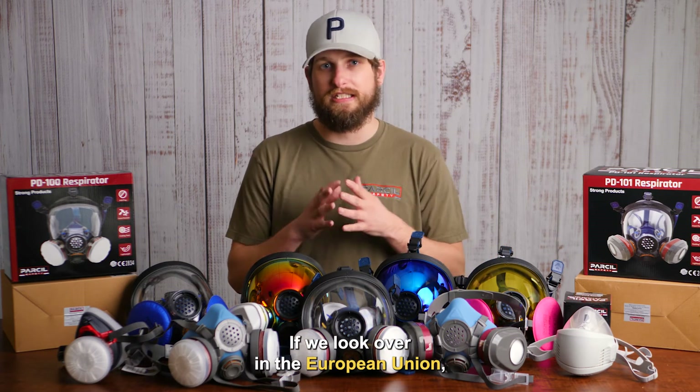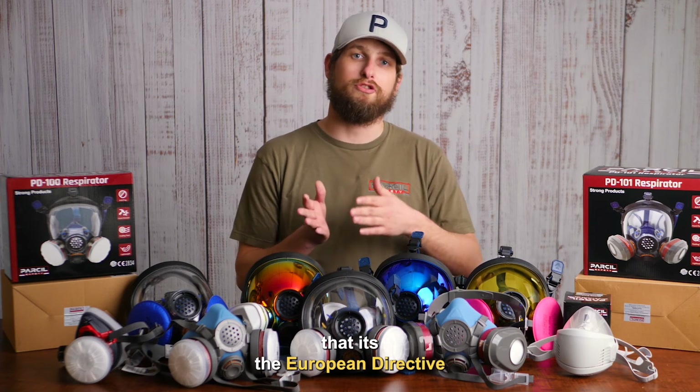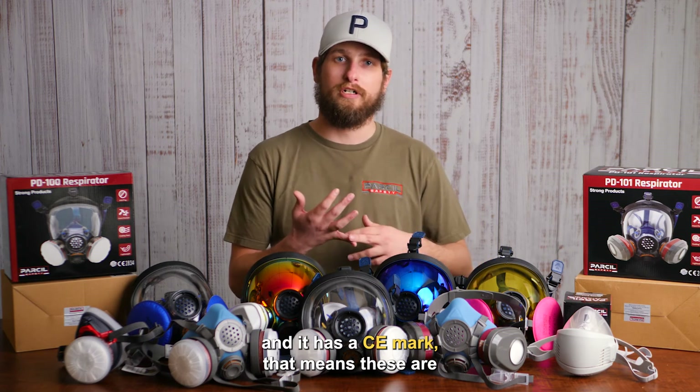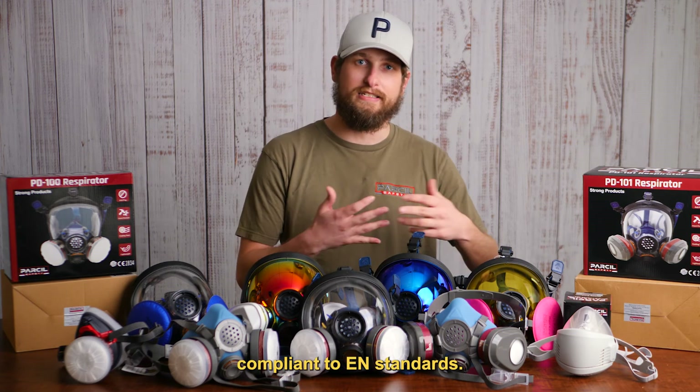If we look over in the European Union, you're going to see that it's the European Directive that actually creates the standards. When you have a respirator that has a CE mark, that means it is compliant to EN standards.